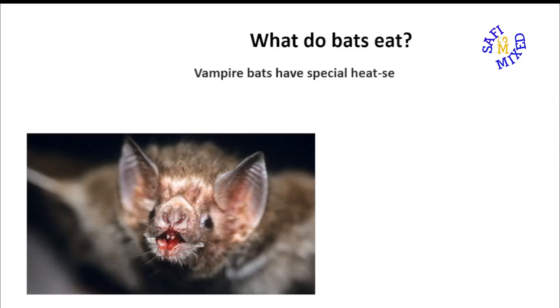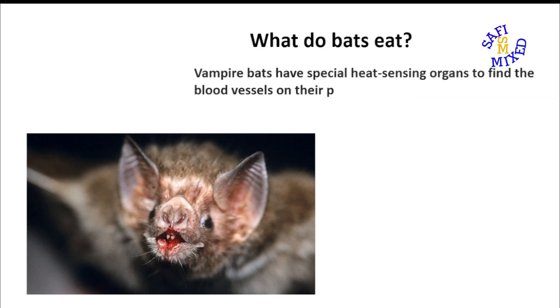Vampire bats have special heat-sensing organs to find blood vessels on their prey.